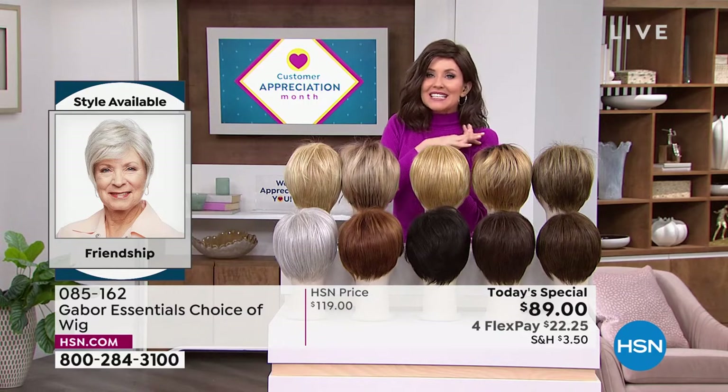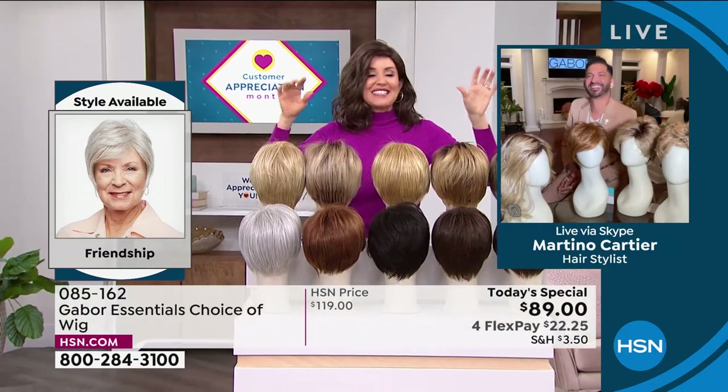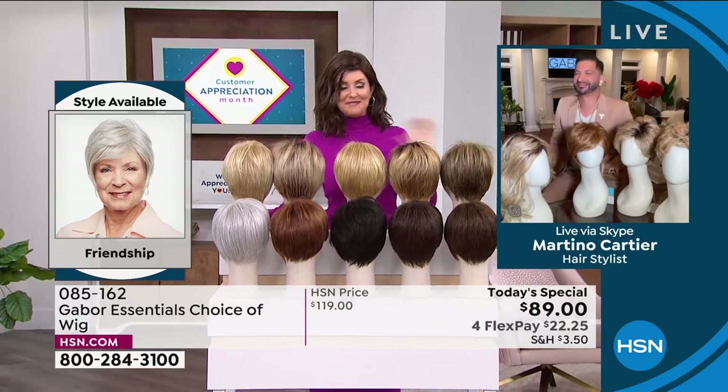Martino is joining us to share how easy it is to get out the door — to get on that Zoom call, go to church, get wherever you're going and look fantastic. I am so excited about these brand new styles and a great Today's Special. Welcome in!